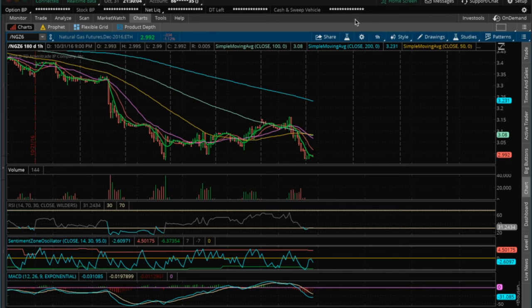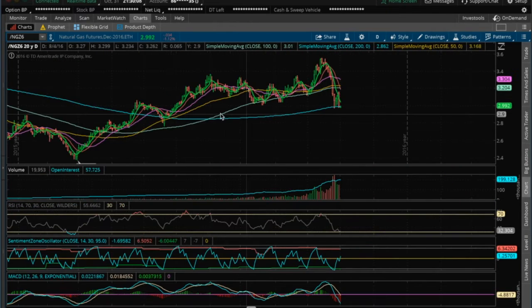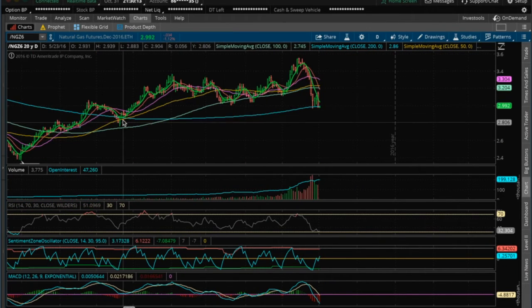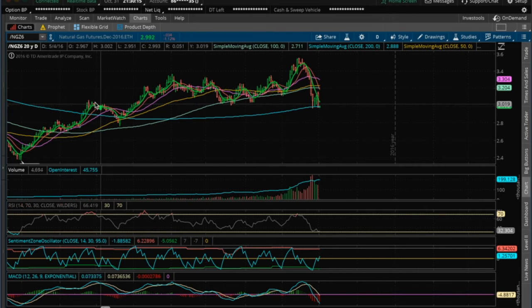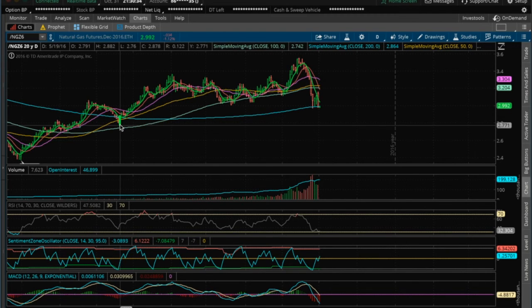I wouldn't play anything bullish until it closes above $3 again. On the daily, the next support I see is potentially at the high of this candle here. If it rejects at this 200 MA on the daily, then the high of this candle, which is at $2.834, could be the next support.